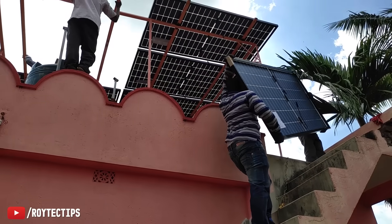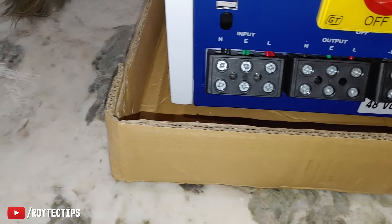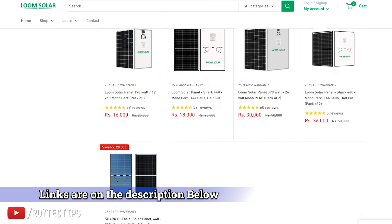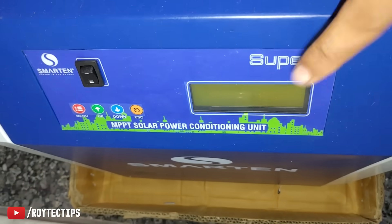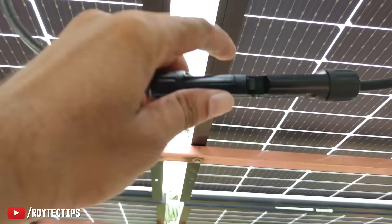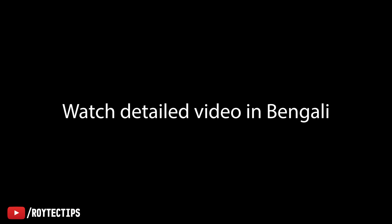The installation process took a long time because of power failure and was finally completed at night, so we were not able to check the solar generation at that time. The user experience and generation results will be covered in the next part of the video. I will leave all item links used in this installation — the solar panel, inverter, wire, and AJB box — in the description below, so anyone who wants to install a DIY solar system can do it themselves. I have also uploaded a detailed Bengali blog about the solar installation on my brand new YouTube channel.